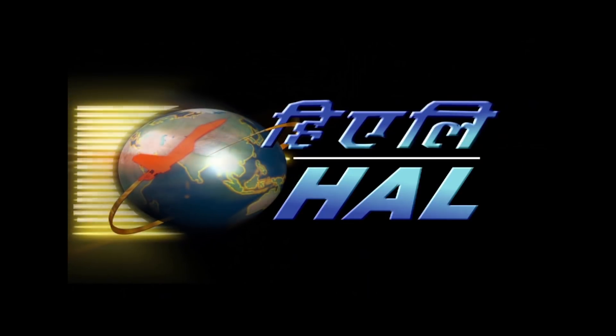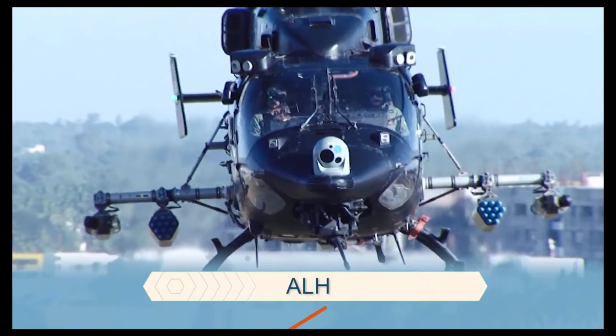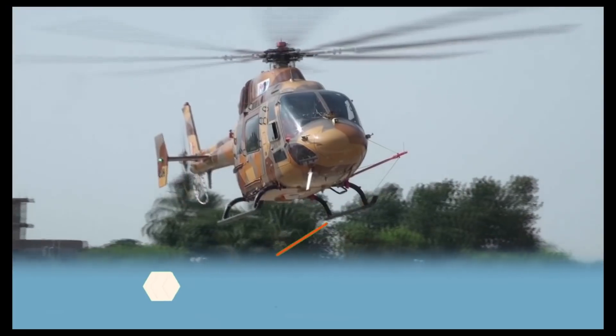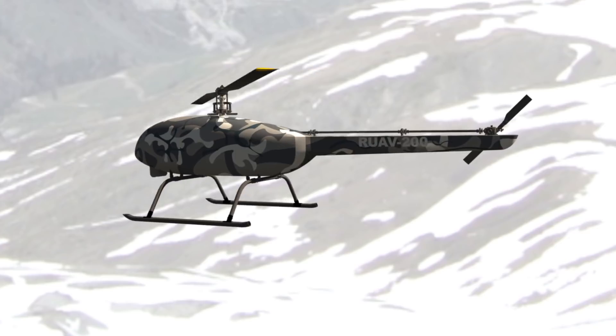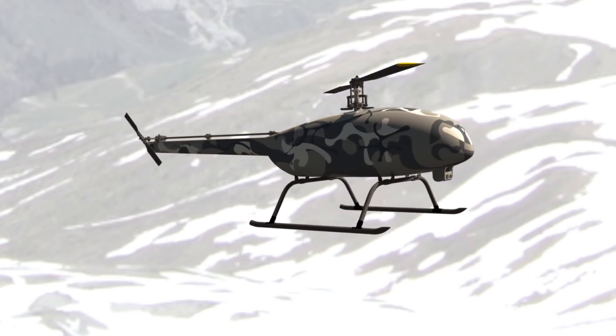After the successful design and development of the Advanced Light Helicopter ALH Dhruv, Light Combat Helicopter LCH and the Light Utility Helicopter LUH, the Rotary Wing Research and Design Centre of Hindustan Aeronautics Limited has forayed into the field of unmanned helicopters with the RUAV programme.